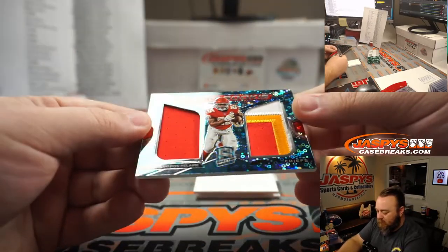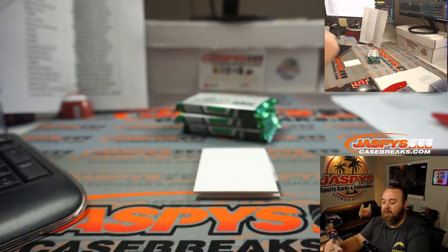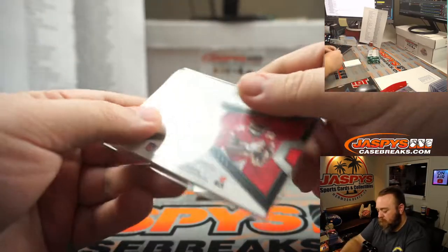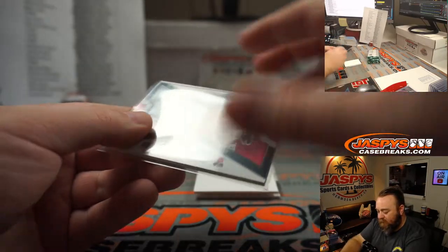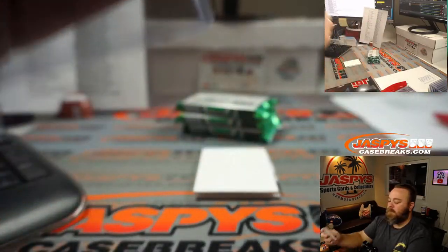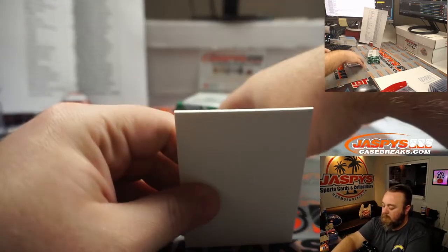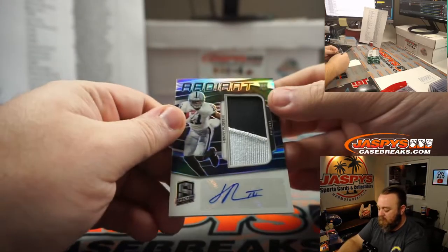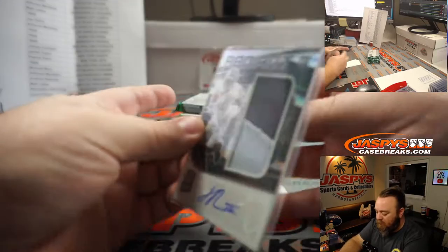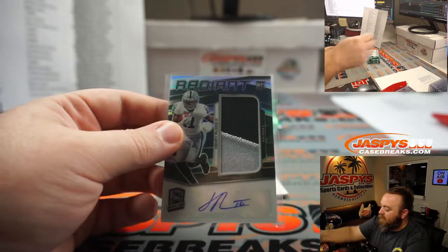Nice dual relic, three-color patch — Clyde Edwards-Helaire for the Chiefs — Matt Lieber. 22 out of 50, just a couple off the jersey number. Two-color patch — Henry Ruggs for the Raiders, part of the random number block. 65 out of 75, spot five — Jason Siebert.